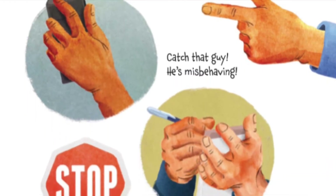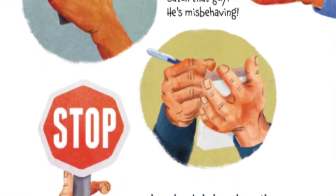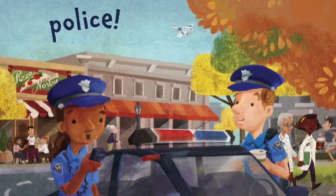Stop and go, these hands are waving. Catch that guy, he's misbehaving. These hands help us keep the peace — hold yours up and it's the police!